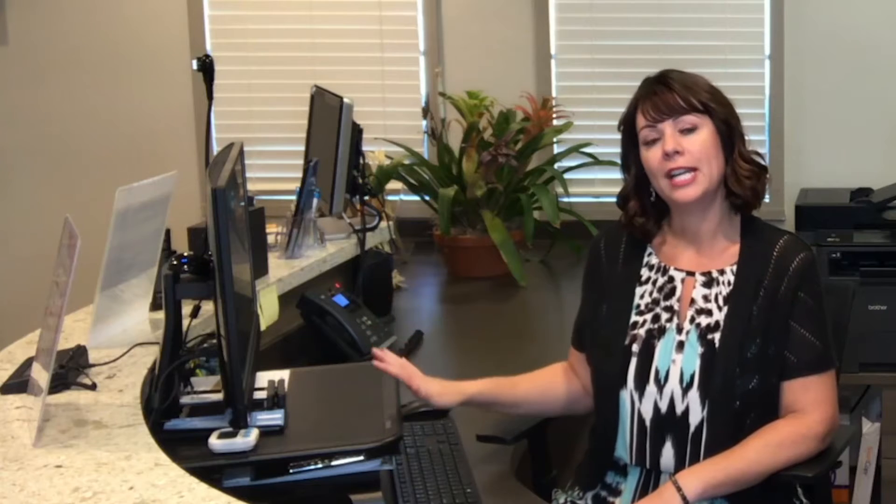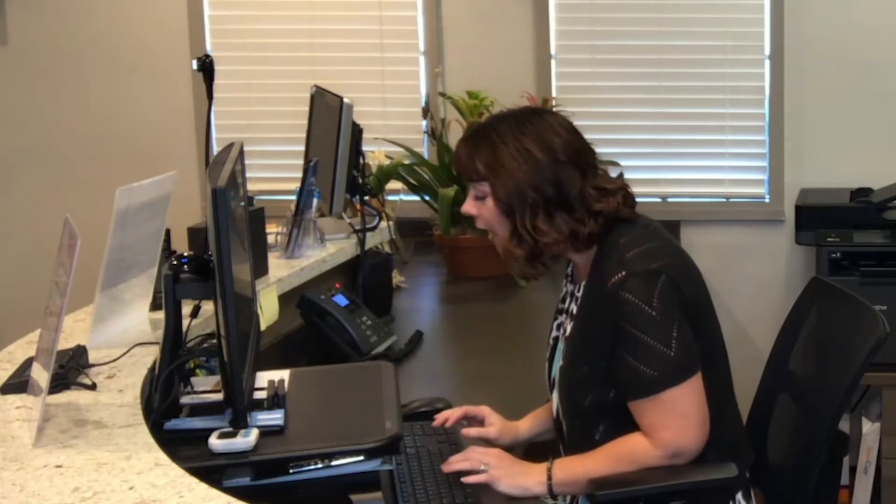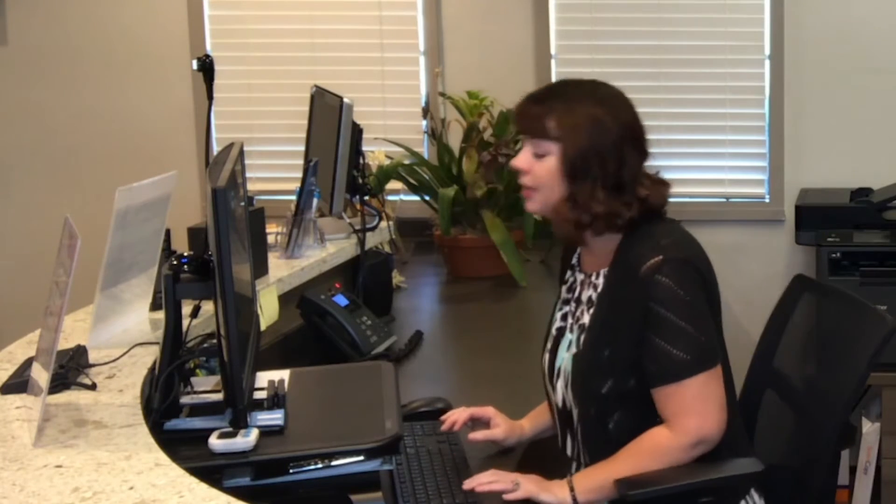One simple thing to be aware of is the placement of your monitor. Oftentimes when we go around and we see people at their desks, their monitor is down on their desk, and they're hunched over like this with their shoulders rolled forward and their head forward like this. This puts a tremendous amount of stress and tension on those muscles in the neck, which can result in not only neck pain, but headaches, and can also result in fatigue and difficulty concentrating.